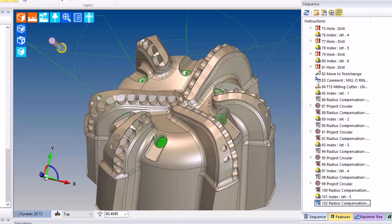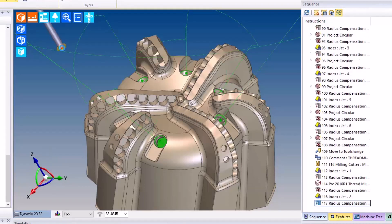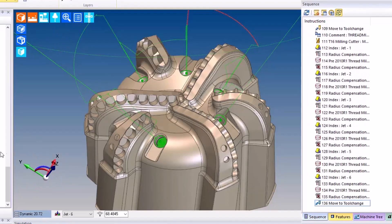Not only does this save time for them, but it generates consistent toolpath from one part to the next. 136 instructions were created there in a matter of seconds, where it would normally take them upwards of 20 hours to generate.